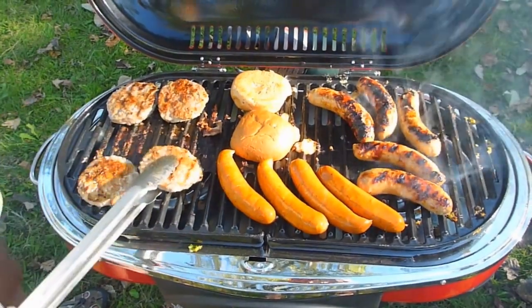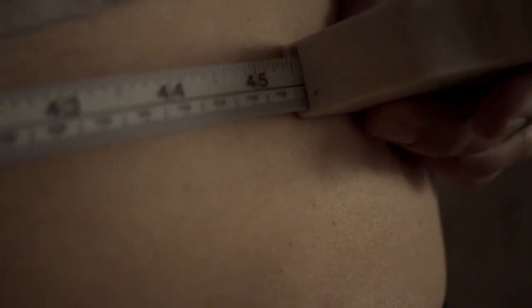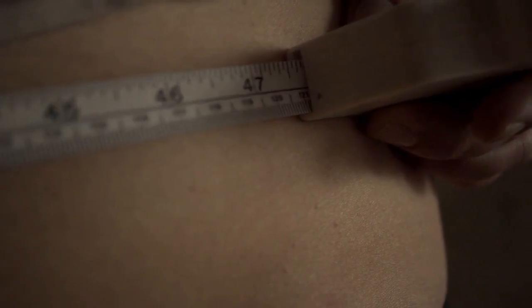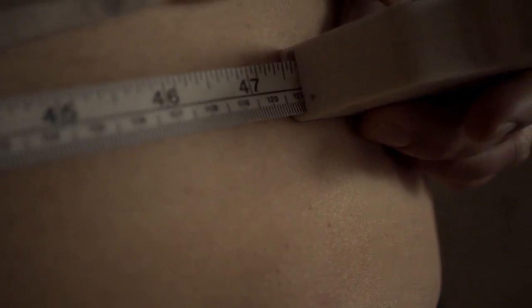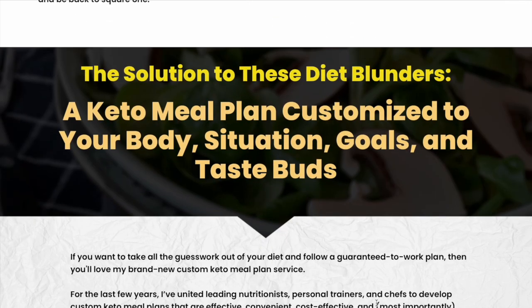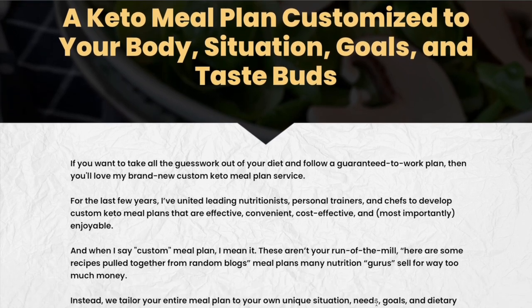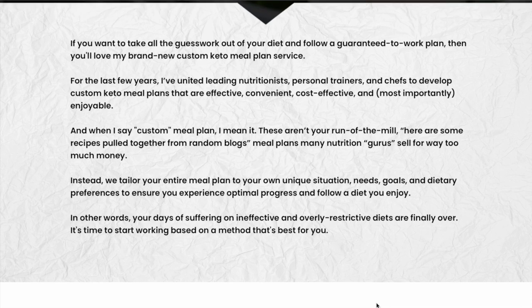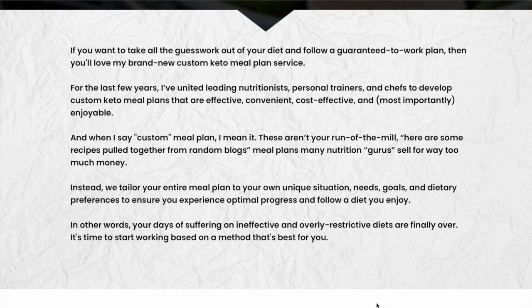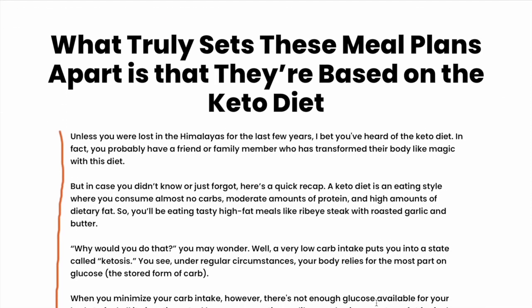We understand that everyone's body is different, and that's why we take a personalized approach to our plans. Our team of certified nutritionists and dieticians will work with you to calculate your daily calorie and macronutrient needs, taking into account factors like your age, gender, activity level, and medical history. From there, we'll create a plan tailored to you and provide you with a detailed list of foods to eat and avoid, as well as recipes and meal plans to make following the diet easy and enjoyable.